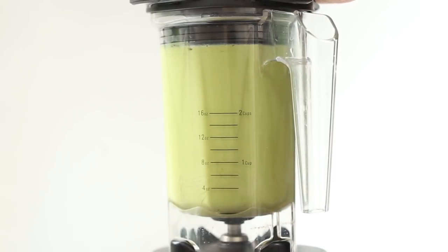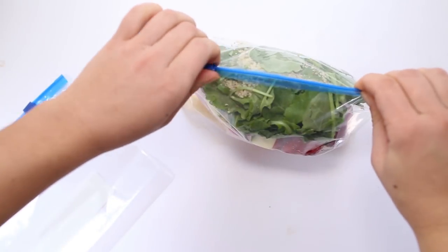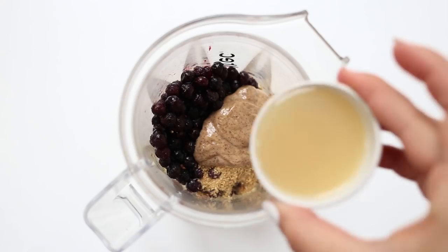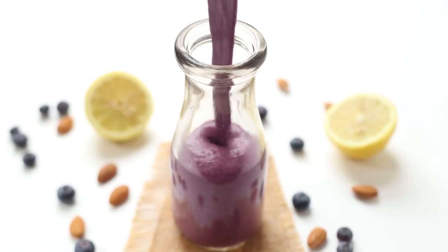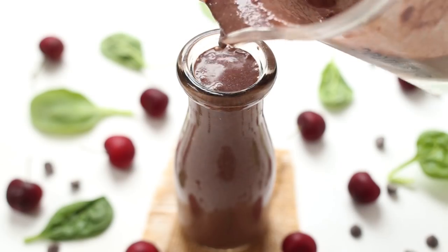Smoothies are something that can be prepped ahead. You can do a smoothie pack — put everything you want in a bag, throw it in the freezer, and when you're ready in the morning just blend it with water, almond milk, or coconut water. You could make five different smoothie packs on a Sunday and change up the flavors throughout the week. Another option is making your smoothie the night before — my boyfriend keeps his in a mason jar or blender bottle to take to the gym in the morning.